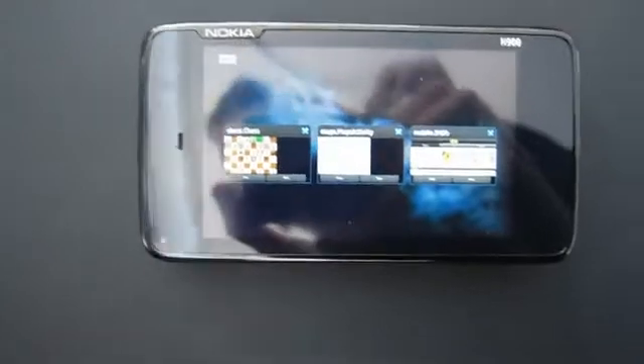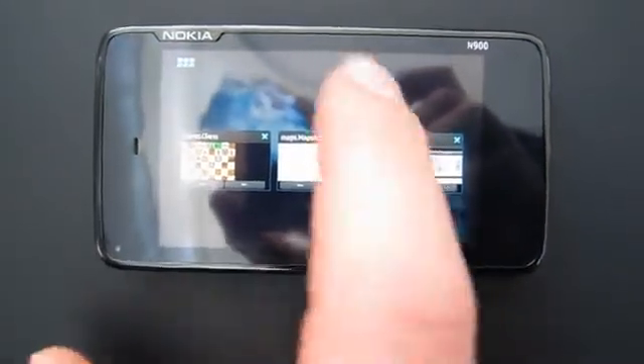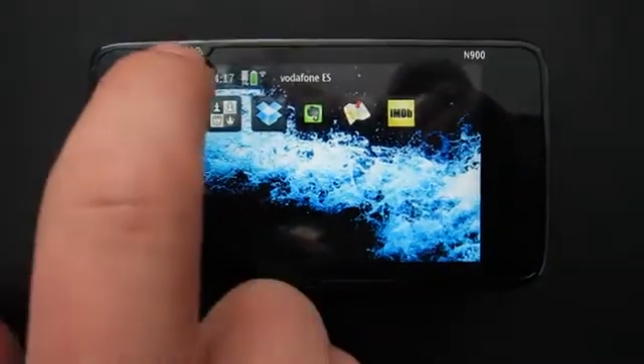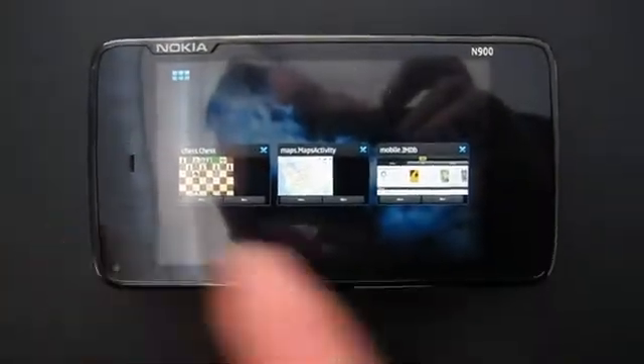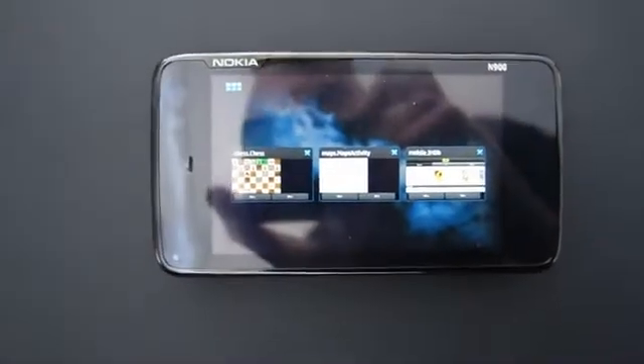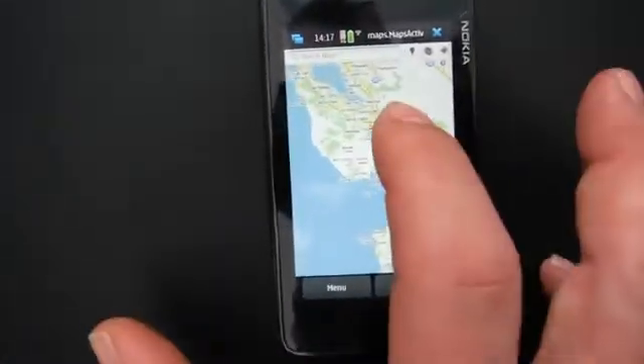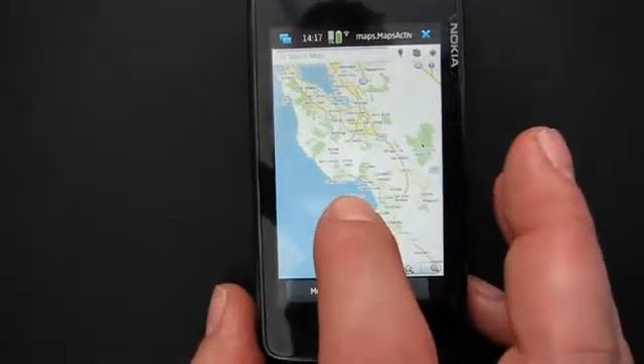This is an N900 running Qt and a Linux kernel, and what we have is actually three Android applications running on this device. If you look at those Android applications, they really do appear as Nokia applications. There is really no distinction in the way they operate. I can go into landscape here, and look at an application you may be familiar with, which is Google Maps.